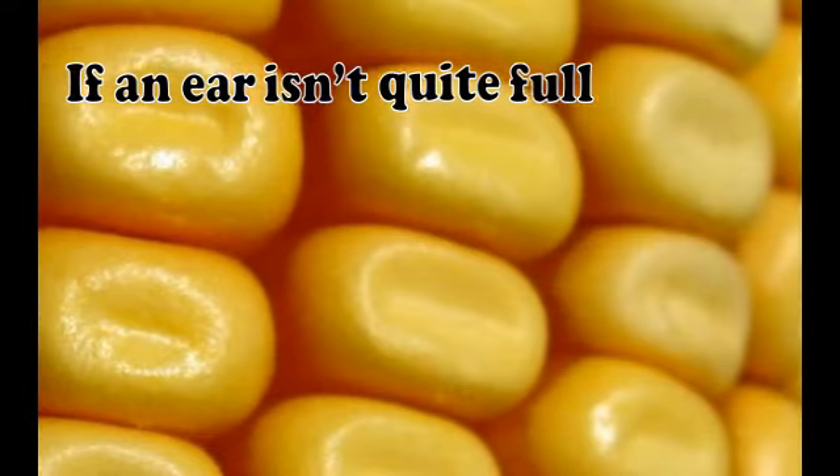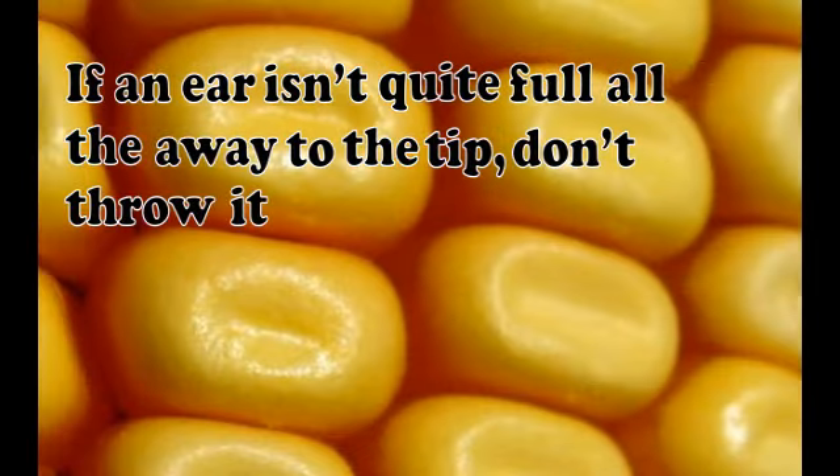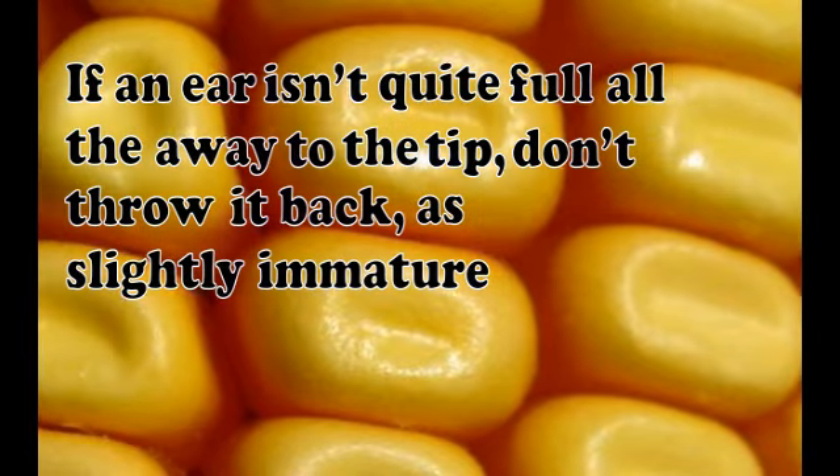Both a vegetable and a grain, corn is one of the most important foods we have. I'm Victoria Hanson with Bite Size Cooking.